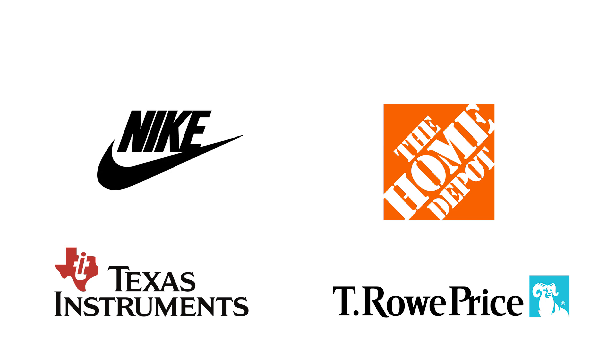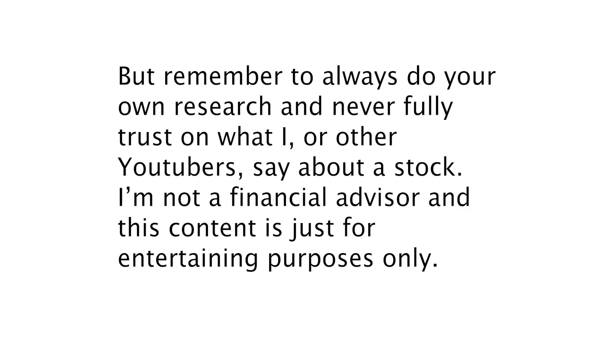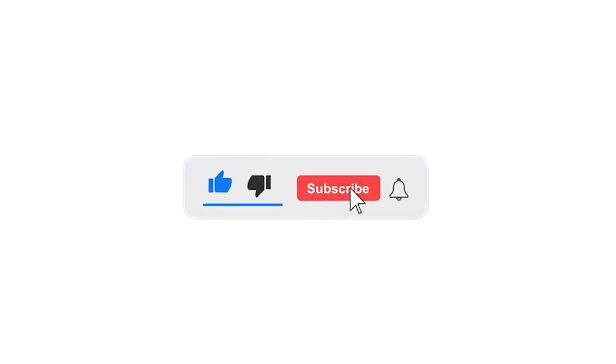So this was the list of 4 dividend growth stocks that I think are really great companies. Right now I only own Home Depot in my portfolio, but all the others are on my watchlist and some are even on my buy list. Remember to always do your own research and never fully trust what I or other YouTubers say about a stock — I'm not a financial advisor and this content is just for entertainment purposes only. I hope you liked this video. I would really appreciate a thumbs up, and make sure to subscribe to get notified when I post a new video. Thanks for watching!